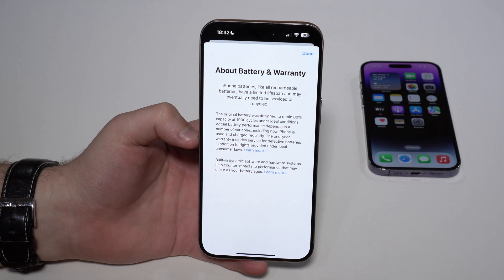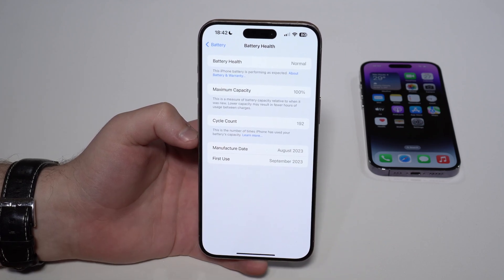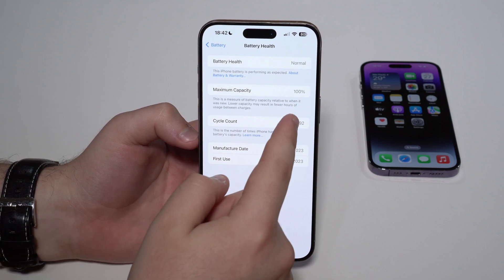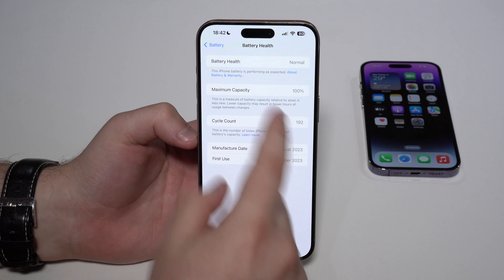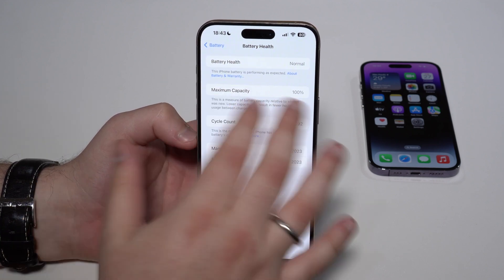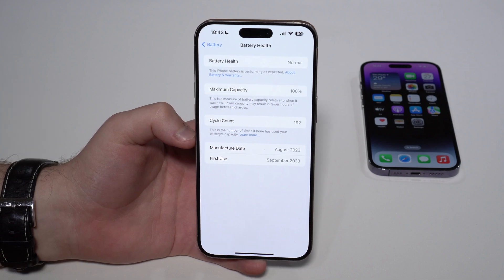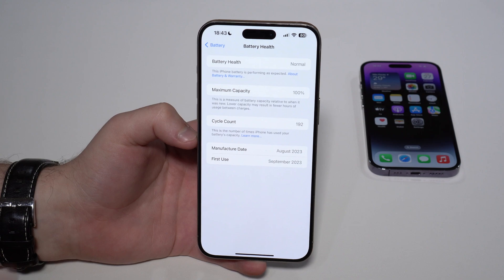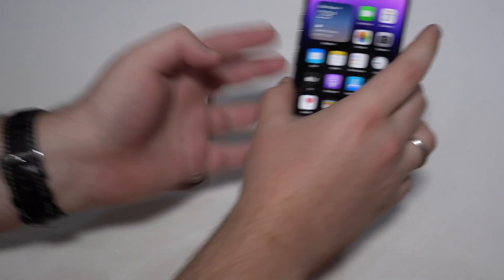This means you will be able to use your iPhone for pretty much four years before you see 80% on Maximum Capacity. And as you probably know, once you reach 80%, that's where you should consider replacing your battery. So instead of lasting two years, which is what we've always had on previous iPhone models, now in theory our iPhone will last four years.